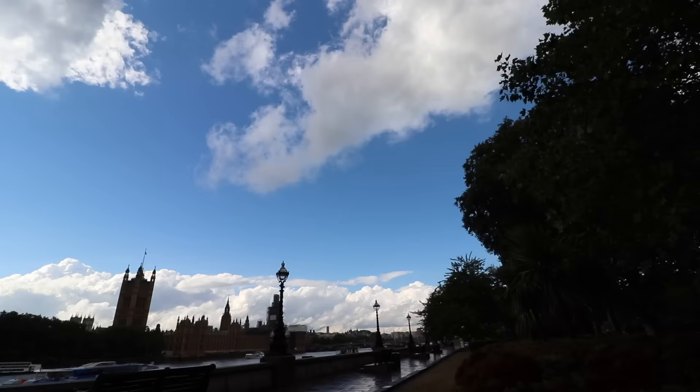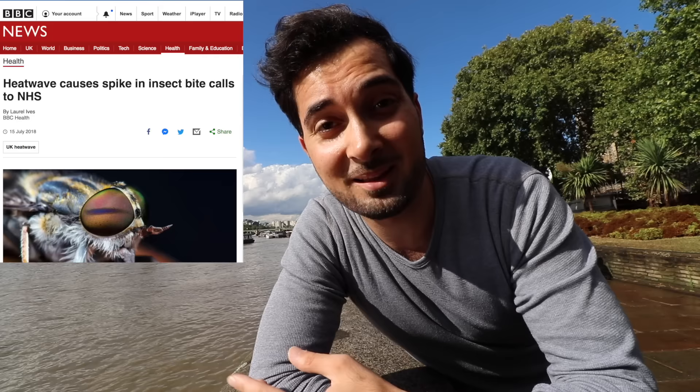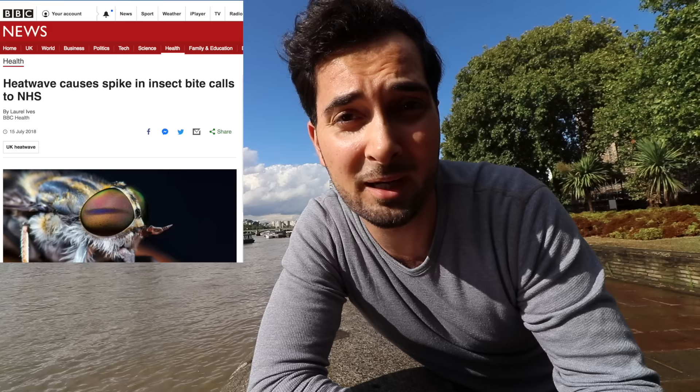Abraham the Pharmacist is coming to you from London today. I've seen so many patients with insect bites and stings this summer, so let's do a video on it.